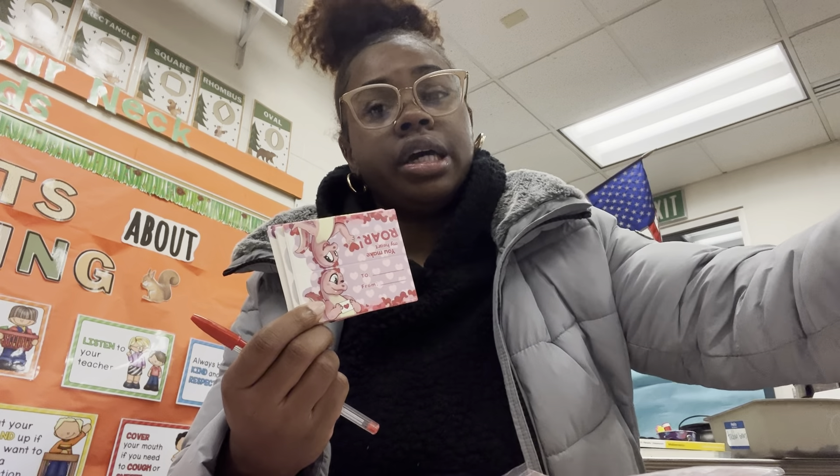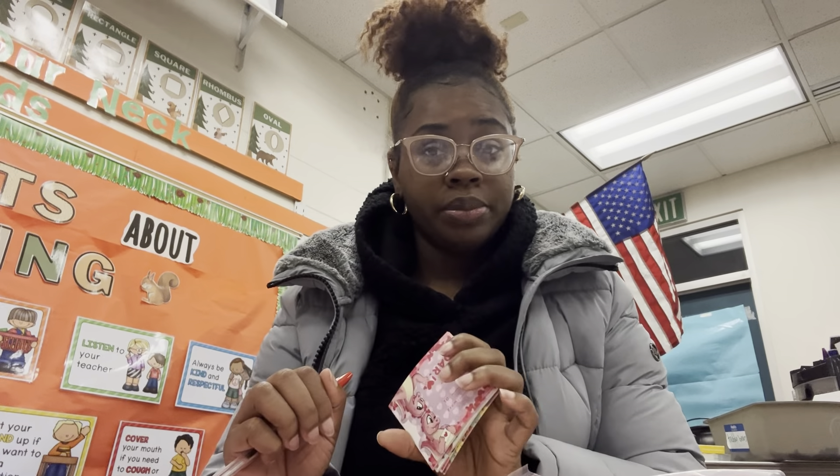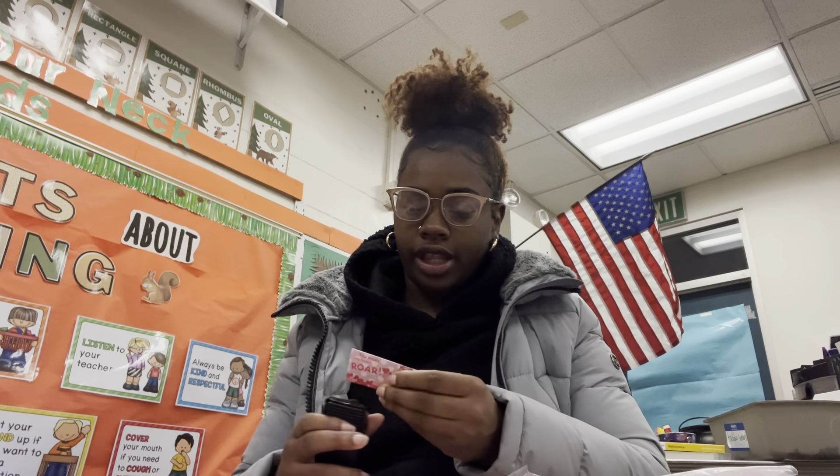Let's get an assembly line going. I'm going to put their names on here first. While I'm doing this, I just want to tell y'all about this Valentine's Day coming up — it's going to be so much more than just Valentine's Day for them. Not only do we have Valentine's Day, we have spring picture day and also celebrating 100 days of school. I can only imagine how crazy the day is going to be.